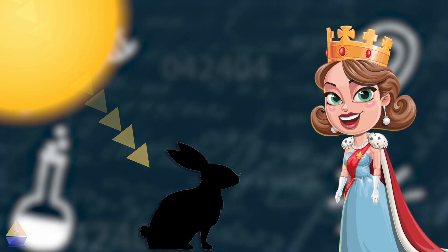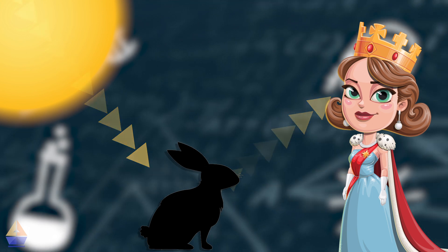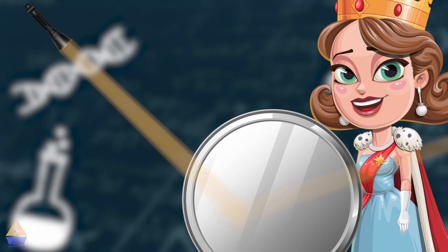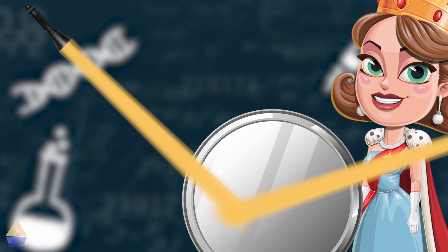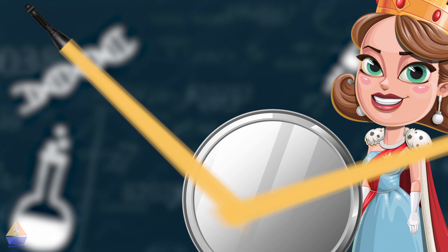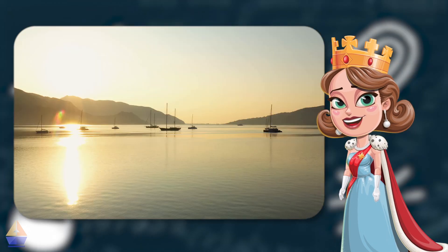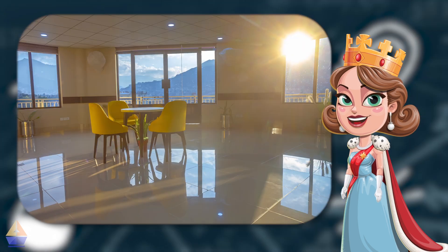For example, light from the sun or a lamp bounces off objects and into our eyes, helping us see them. See how the light bounces off the mirror? This is called reflection. We see reflections in many places — mirrors, calm lake surfaces, shiny metals, polished floors.